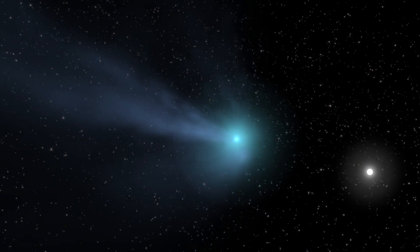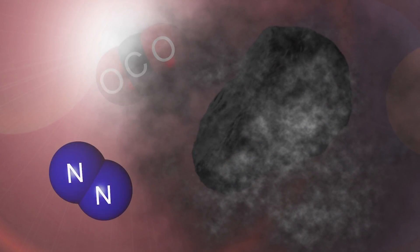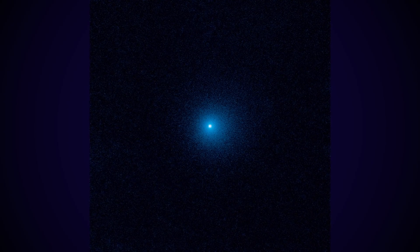So why is comet K2 active so early? Usually astronomers see comets that are activated by the sublimation of water ice, which requires relatively warm temperatures. Researchers think that K2 must be so primitive that it still has frozen volatile gases like nitrogen, carbon dioxide, and carbon monoxide, which sublimate at much cooler temperatures and are sublimating right now on K2. The lead researcher thinks that K2 is the most primitive comet we've ever seen.